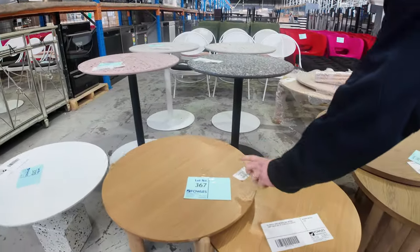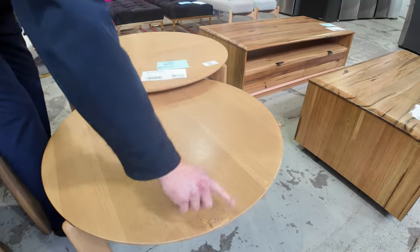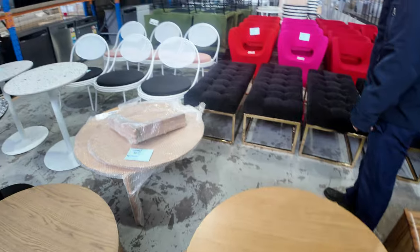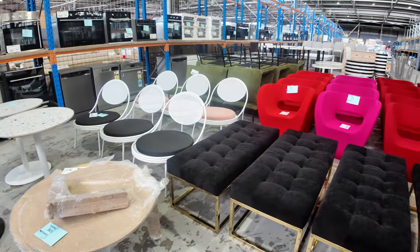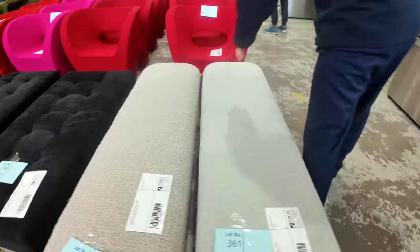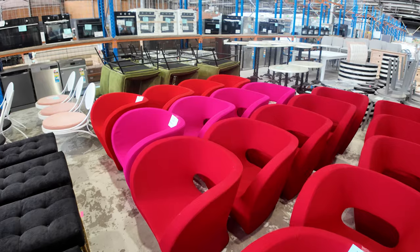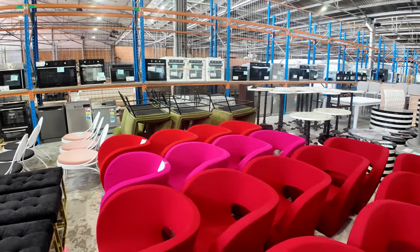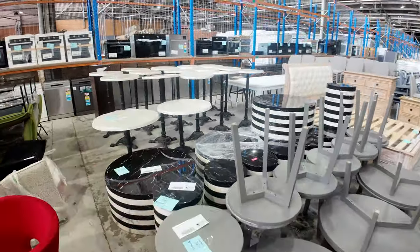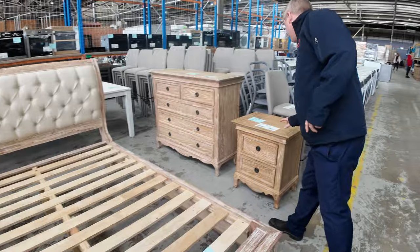More stuff through here — some nice tables. That table set there is $899 retail. This one has a couple of dings and scratches, around the $1,500 mark retail — one dollar starts, folks, absolutely sensational. Lots of ex-staging and ex-hire stuff, some really nice looking ottomans in black velvet and different fabrics, and some very colorful armchairs. I can also see some green seating chairs over the way, and down through here more coffee tables, a bit of outdoor stuff, and some bar tables.